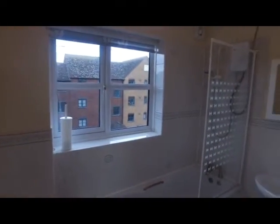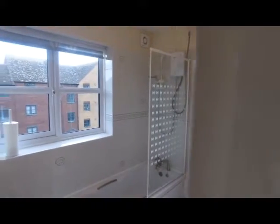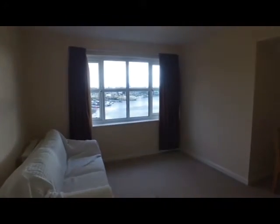Finally into the bathroom — again really good space, partially tiled, with a little bit of finishing work going on at the moment. There's an electric shower over the bath and its own window, which is fantastic for ventilation and light.